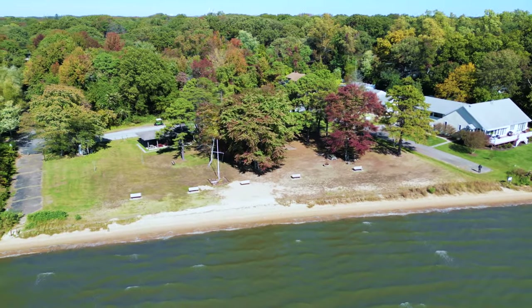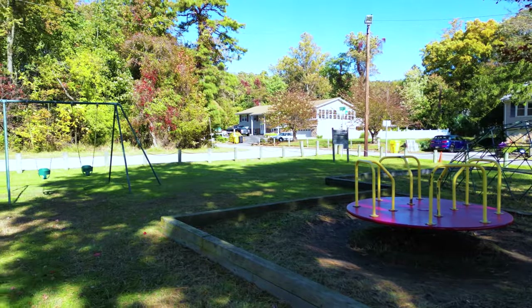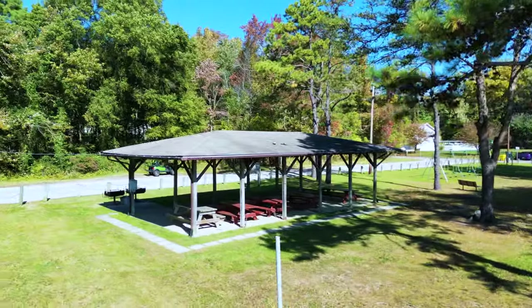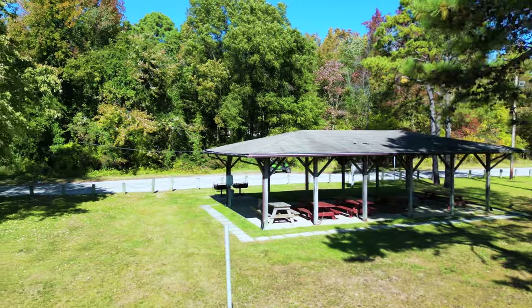Conveniently located near Downs Park, which features a state-of-the-art playground, fishing pier, dog beach, concert pavilion, and miles of walking trails along the Chesapeake Bay.